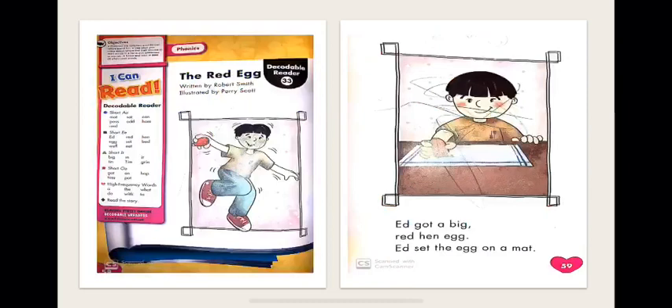Now let's start with the story for this week. The title of our story is The Red Egg. Please point your finger with me and follow as I read. Let's practice together, starting with page 59. Ed got a big red hen egg. Ed set the egg on a mat. So, what do we see here in this picture? We see a boy, and the boy's name is Ed. Ed has a big red hen egg in his hand, and he set the egg on a mat.